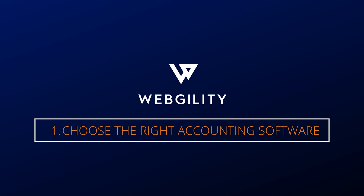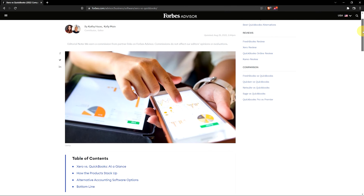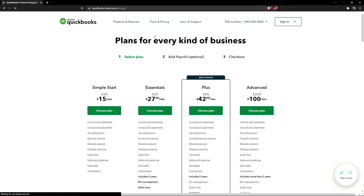Number one: choose the right accounting platform for your business. This will generally happen in the early stages of getting set up, but it's a good idea to make sure you're picking the right platform for your workflow. This could mean choosing between QuickBooks and Xero, depending on the scope of your business, or choosing between QuickBooks offerings like desktop or online plans. This point ultimately comes down to how your team operates and the type of environment you're looking for in your accounting.